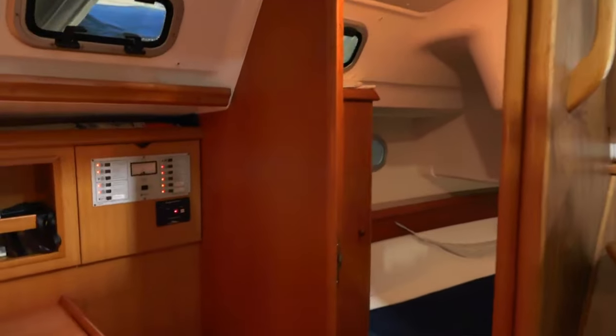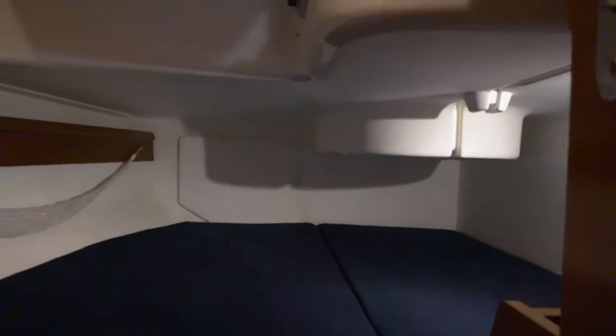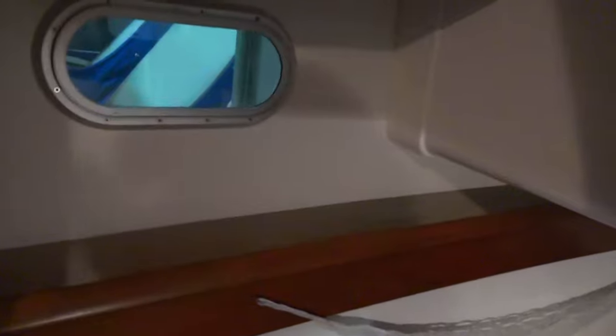Moving past the dedicated nav station into the aft cabin — the owner's cabin — there's a good-sized bunk back there, probably queen size at least. A couple of ports: I think the one into the cockpit is opening and the one in the hull is fixed. It's a good-sized sleeping area with its own locker as well.